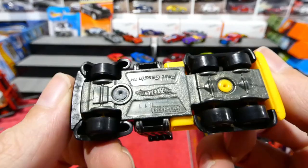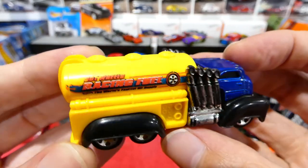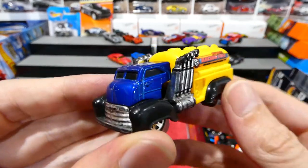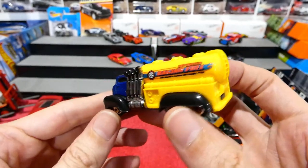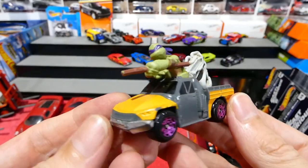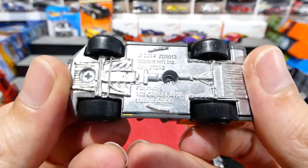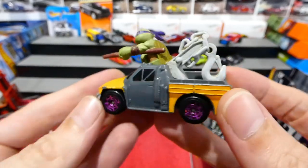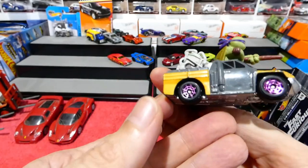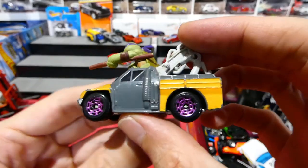First up we have a fuel tanker — Fast Gassen. Very cool — another addition to my Fast Gassen collection. I've actually got a few of these now, and it's a casting I do collect because it just looks absolutely ridiculous. Here we have the Donatello Ninja Turtles car. I'm not sure what this is from — Playmates, something probably from McDonald's. It even has a sewer drain cover style wheel on it — that's pretty awesome.